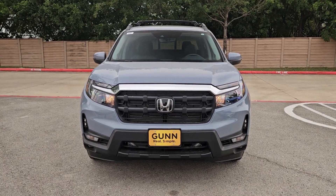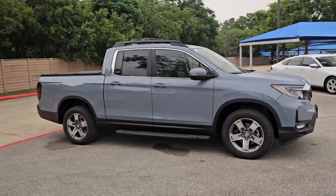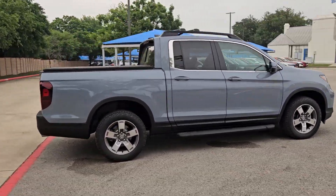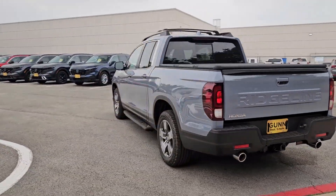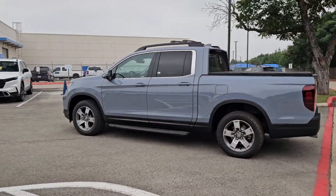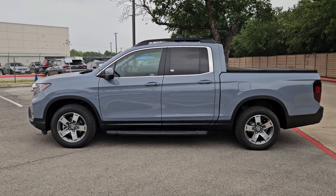Introducing the 2024 Honda Ridgeline. Here's a Ridgeline that's ready to handle rugged adventure in smooth, thoughtful style. Loaded with smart tech, clever storage solutions, and ingenious creature comforts, this hard-working pickup with an upscale feel is at home wherever your journey takes you.